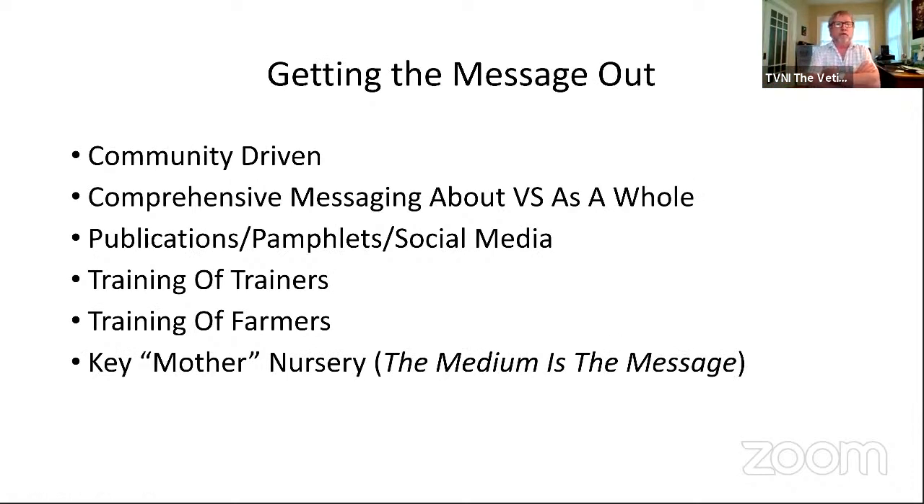Our experience as the Vetiver Network has been that it's really the end users and communities that drive adoption. With rare exceptions — such as Thailand, where His Majesty the King took a strong leadership role allowing penetration of vetiver throughout the country — in pretty much all other countries it has been driven by individuals and community interest and demand. We need to recognize that that's the strength of vetiver: it's a bottom-up rather than a top-down approach.